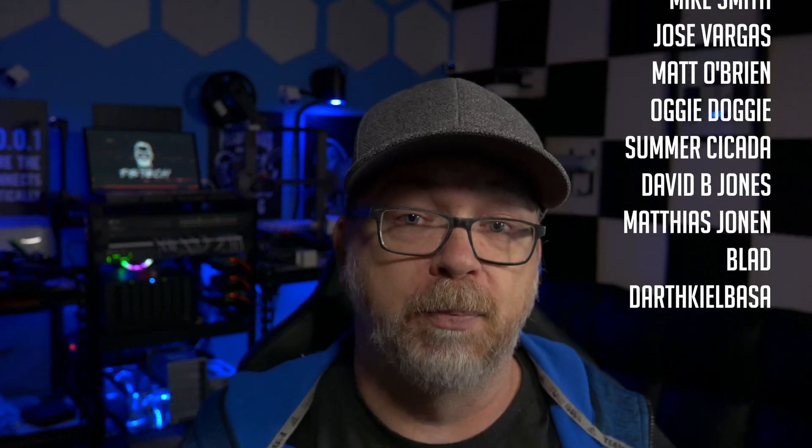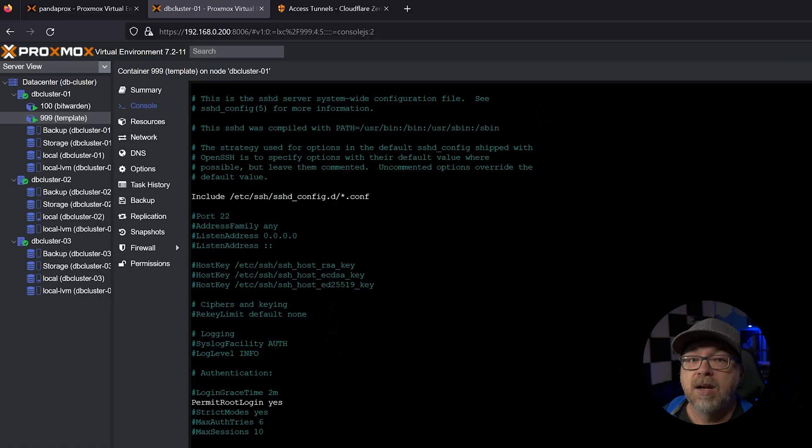Once you've got your migration complete, you'll want to come back into this file and comment out PermitRootLogin and restart the service so that you're not allowing root connections from outside the container. It's just one of those things I had to do for the purpose of migration - there may be other ways or better ways, I don't know. If there are other ways, please let me know in the comments. Now once this is set up, we want to shut down this container and duplicate it because I want to keep this container as my template so I can keep re-duplicating it for all the different migrations.